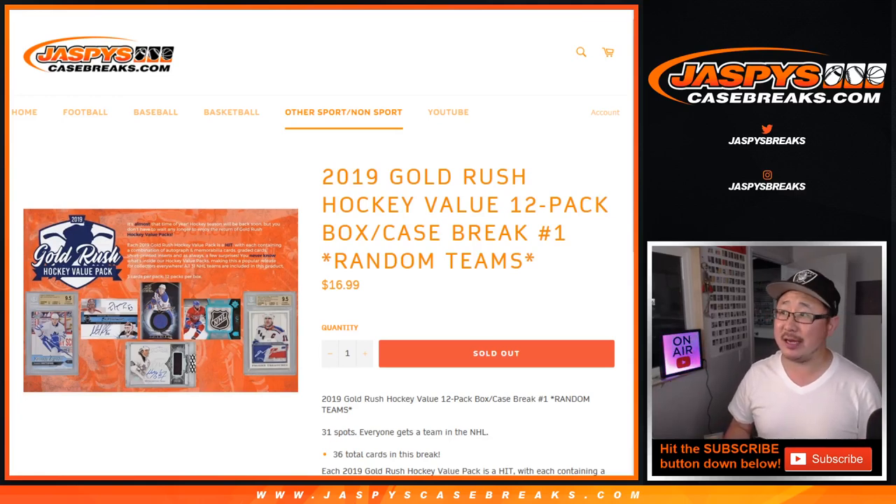Hi everyone, Joe for JaspysCaseBreaks.com, coming at you with 2019 Gold Rush Hockey Value Random Team Break Number 1.